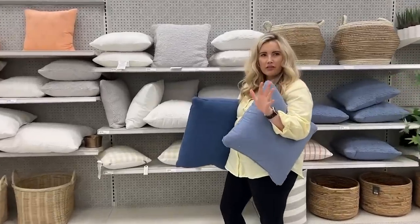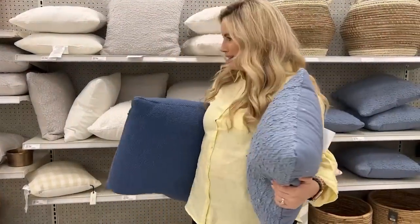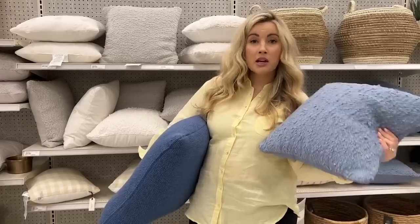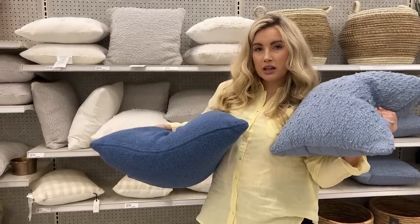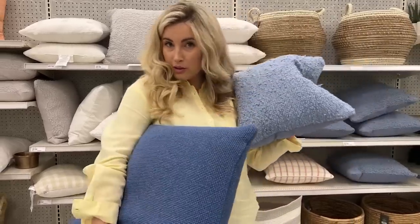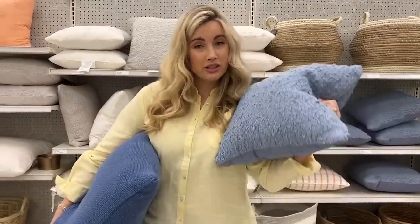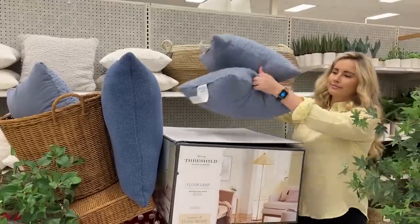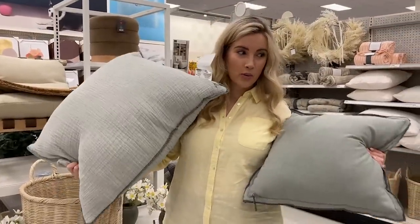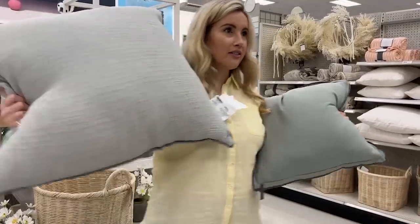I feel like right now at Target, everything is neutral — they don't have a lot of color. And then I just found these; this is like the only color I see. I actually really like this color. Technically I'm a spring and this is my color. I'm trying to think about the artwork in my house — if there's blue in it — because I would love to add this color to my sofa for spring, but I'm going to verify on my art print to make sure it's going to go with it. Let's go on a hunt and find more of these.